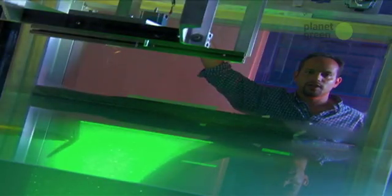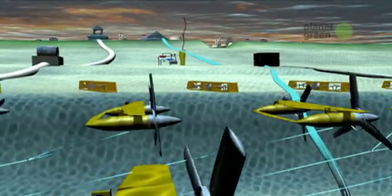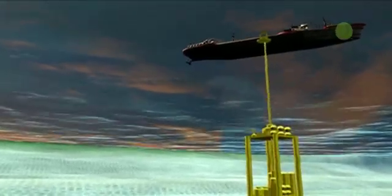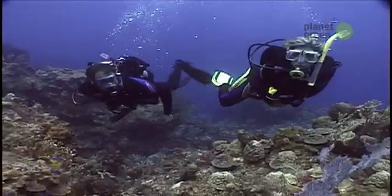If the current shifts and the turbine can't keep track, or if the turbine becomes unstable, it could actually crash into the sea floor. And connecting the turbines 1,000 feet below the surface will be a difficult engineering feat. We can put people in space, put people on the moon, but it's much more difficult to put them even down a few hundred feet in the ocean and sustain them there.